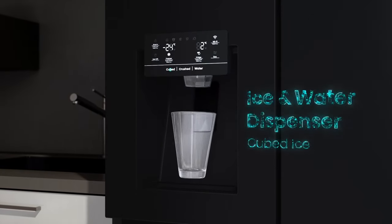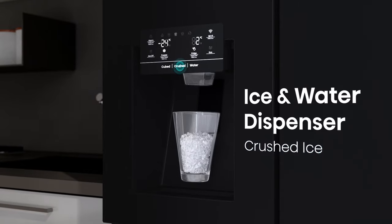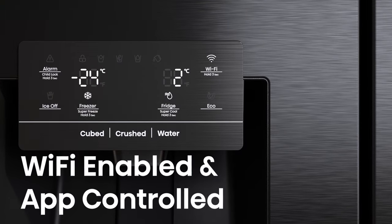Using the touch electronic control, you can dispense either cubed ice, crushed ice, or chilled water. This fridge comes Wi-Fi enabled and can be controlled remotely with a dedicated app.